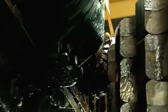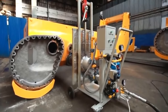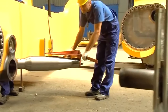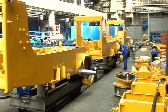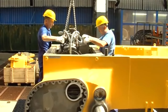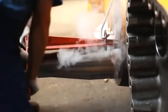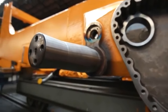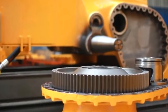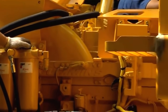The production process of Dresta dozers begins with the design and engineering phase. Skilled engineers and designers work on developing the latest models and improving existing ones, considering factors such as performance, efficiency, safety, and environmental impact. Once the design is finalized, production starts with the procurement of raw materials — high-quality materials such as steel, metal alloys, and specialized components are sourced from reliable suppliers.